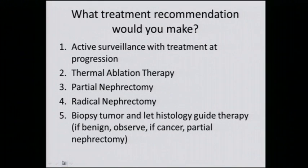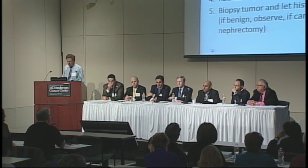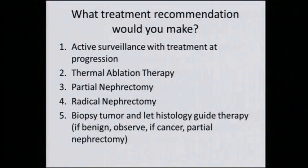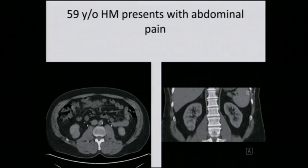Dr. Karam, what would you recommend for this patient? So I would discuss all the options listed here, but if the patient wants active treatment, I would recommend a partial nephrectomy. How would you do it — open or robotic? It looks in good position to do it robotically, so I would offer it as a robotic operation.